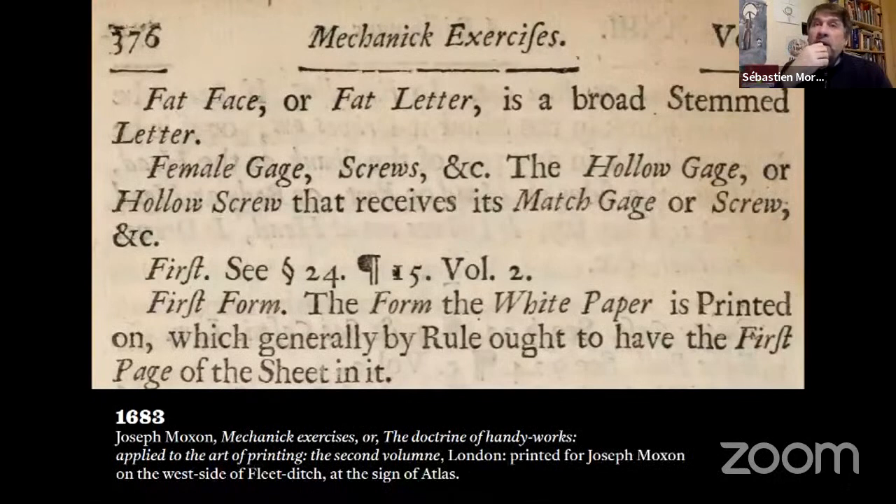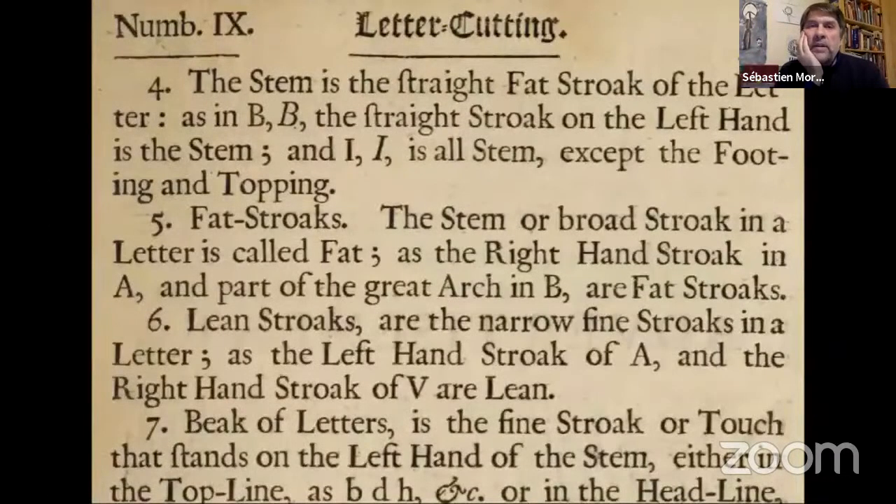The term "fat face" was not created in the early 19th century — it is much older. To Sebastian's knowledge it first appears in Joseph Moxon's Mechanick Exercises, second volume. Moxon defines it: "A fat face or fat letter is a broad-stemmed letter." In the letter-cutting section, he explains what fat strokes are — the stem or broad stroke in the letter is called "fat" — though this doesn't mean all broad-stroked letters are fat faces.